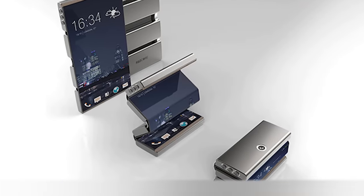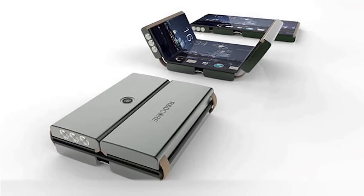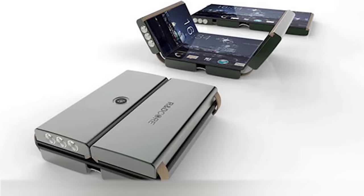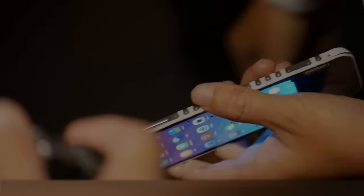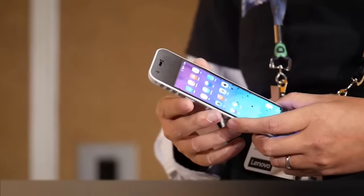What can be better than folding your phone one or even two times? Even when folded, the screen is fully functional and shows your notifications and any important information using all kinds of widgets. At first sight it might look like a pretty weird phone, but we're sure that people are going to love it.